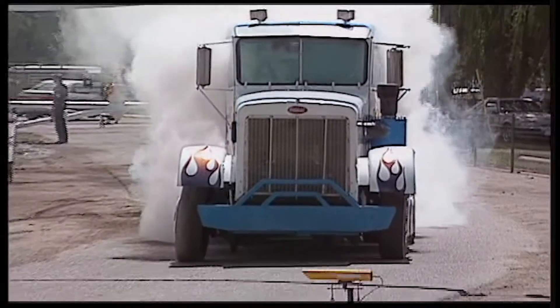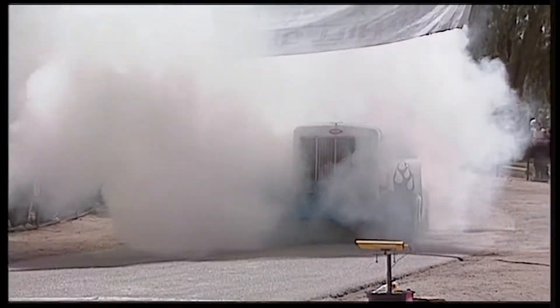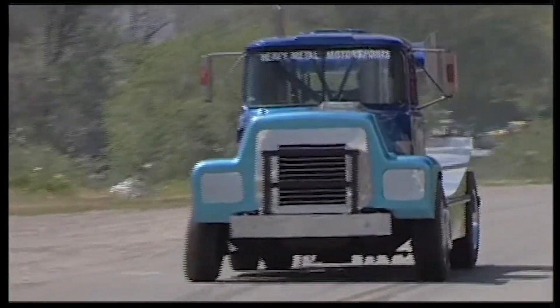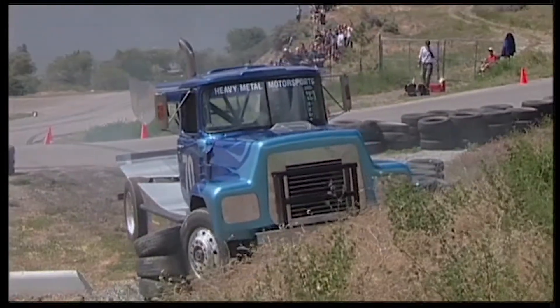The huge mix of vehicles that enter keep the crowds entertained and the action interesting. Of particular note, these big rigs pull hard to make the grade and get the gears shifted up the run. And as we've paid witness, some do it better than others.